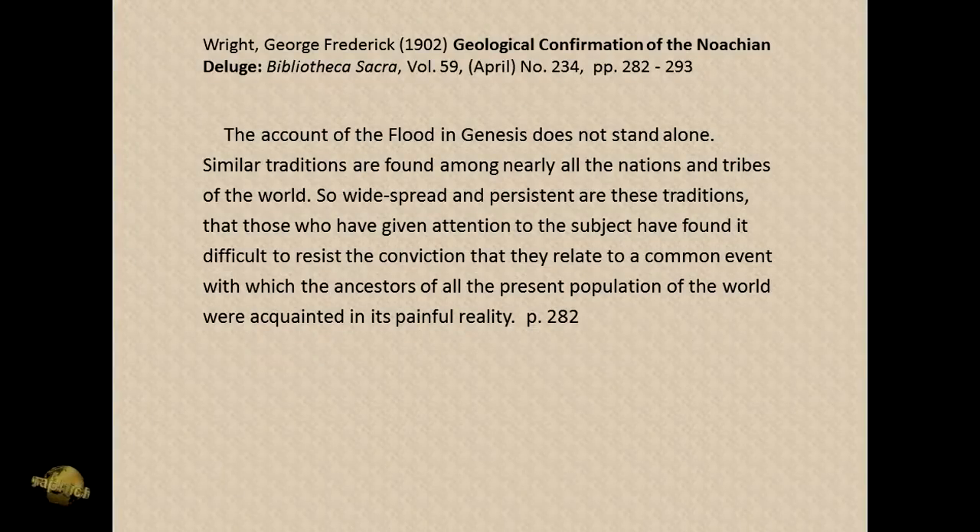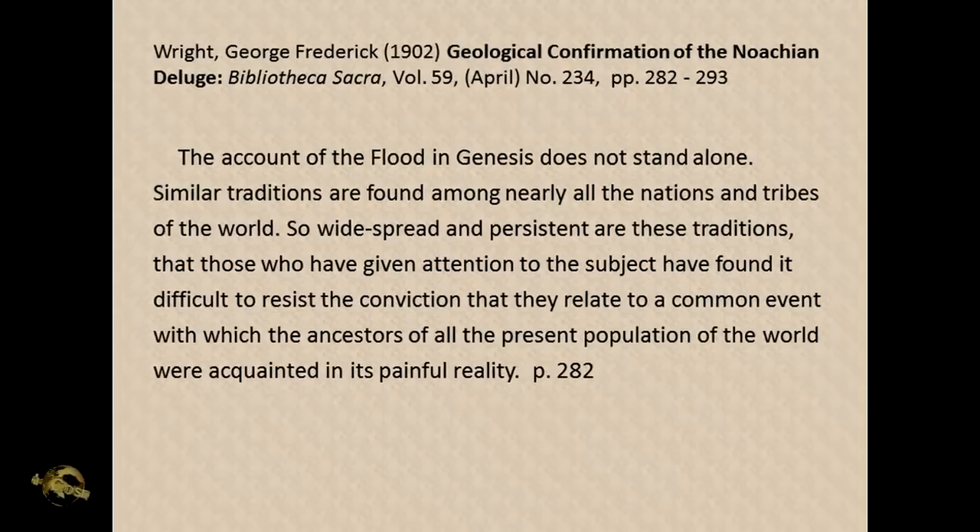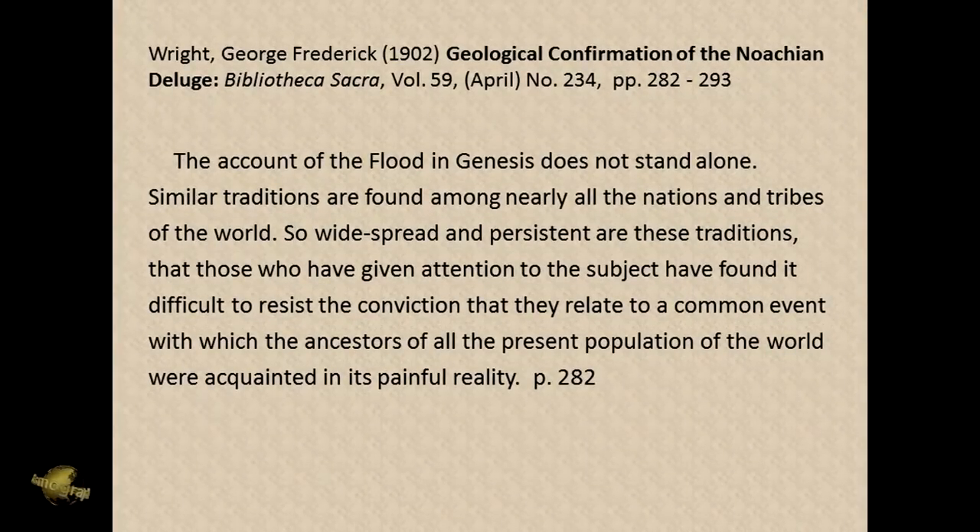Now I'm going to go to an article written by a geologist back around the turn of the century, who had been analyzing the story of Noah's Flood and the story of Utnapishtim's Flood, which was in the Sumerian and Assyrian accounts. As a result of studying those, he came to some interesting conclusions.